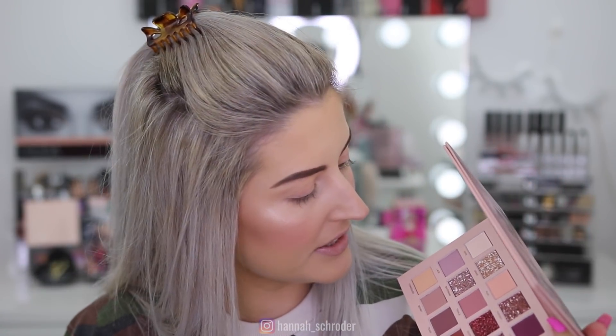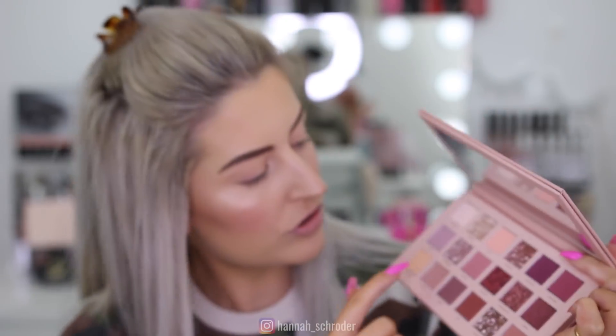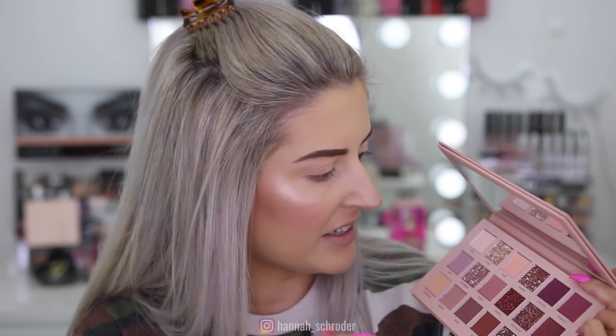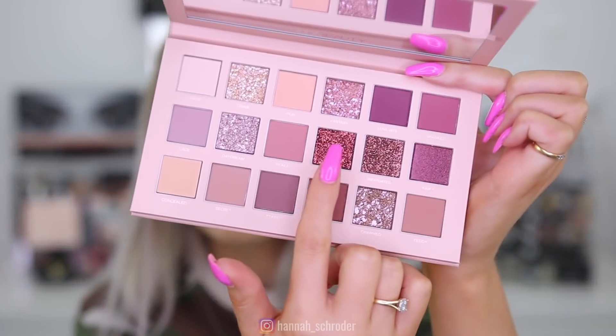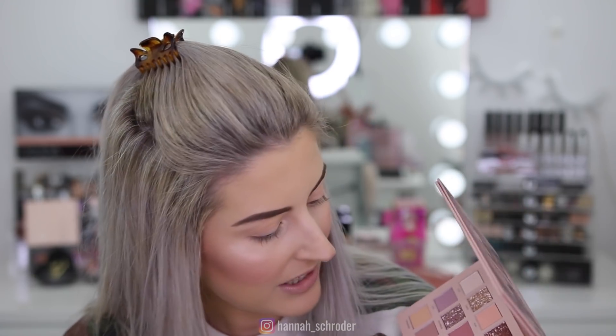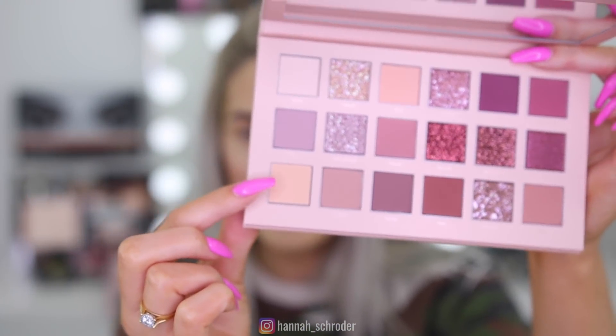You've got four shades: Crave, Fantasy, Daydream, and Charmed — these two in the top row, one in the middle row, and Charmed down the bottom. They look beautiful. Then you have two pressed glitters and Kinky, which is a pressed pearl over on the far left-hand side. You also have a concealer shade — an actual concealer you pop down before applying the multi-reflective pearls and glitters on top.